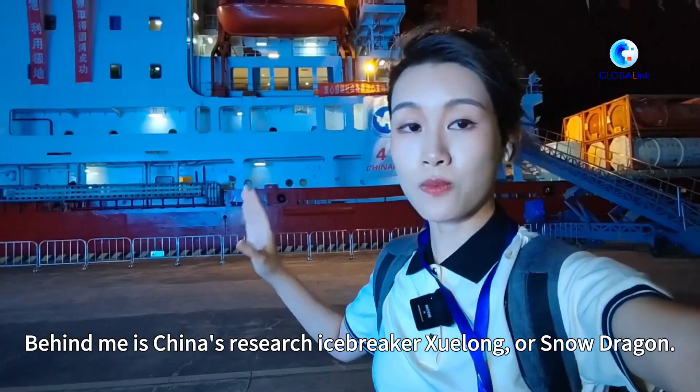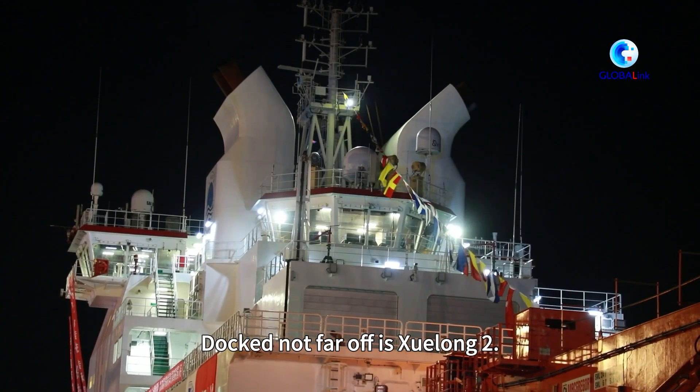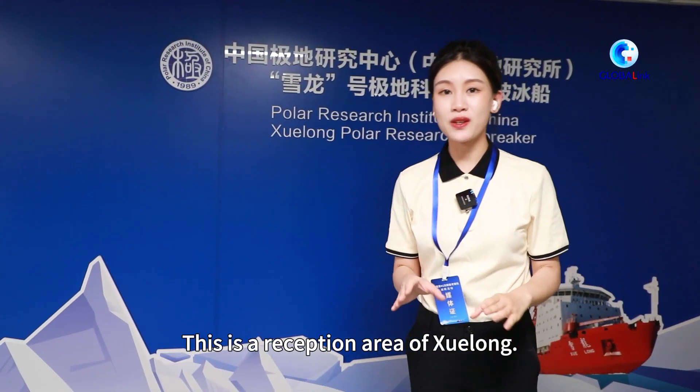Behind me is China's research icebreaker Xuelung, or Snow Dragon. Docked not far off is Xuelung 2. Now, before their departure, we are about to board the vessel and take a look. This is the reception area of Xuelung.